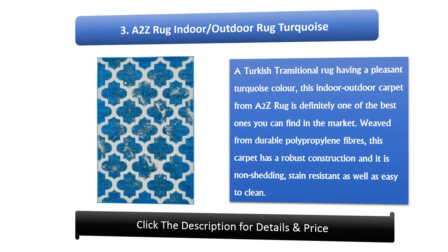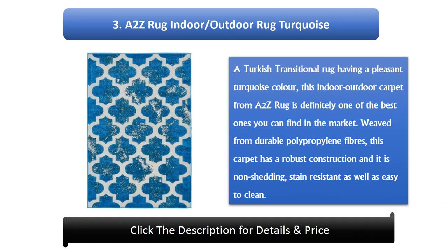Number 3: A2Z Rug Indoor Outdoor Rug Turquoise. A Turkish transitional rug with a pleasant turquoise color, this indoor outdoor carpet from A2Z Rug is definitely one of the best you can find on the market. Weaved from durable polypropylene fibers, this carpet has a robust construction and it is non-shedding, stain-resistant, and easy to clean.